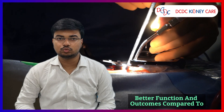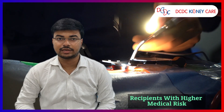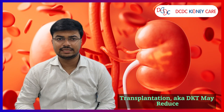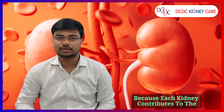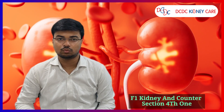The second benefit is better outcomes. Using two kidneys can provide better function and outcomes compared to using a single kidney from the same donor. This is especially advantageous for recipients with higher medical risk factors or older age. The third benefit is reduced risk of complications. Dual kidney transplantation may reduce the risk of complications such as delayed graft function or rejection, because each kidney contributes to the overall function, providing a safety net if one kidney encounters issues.